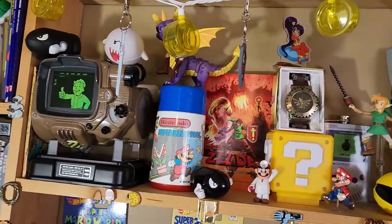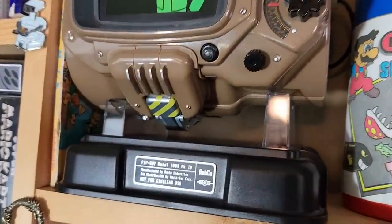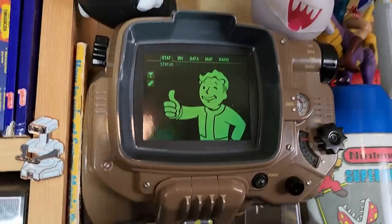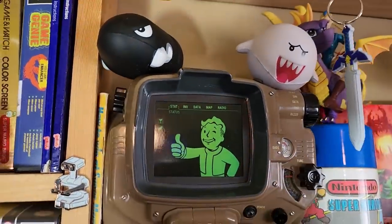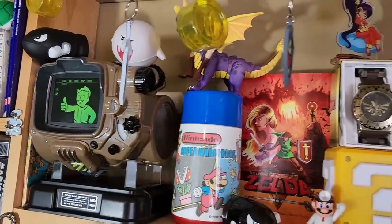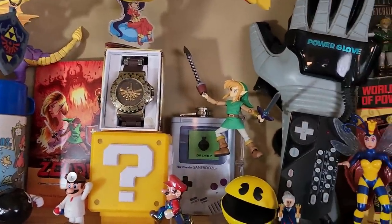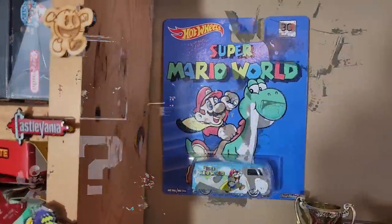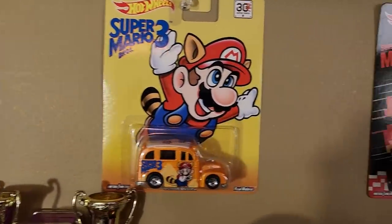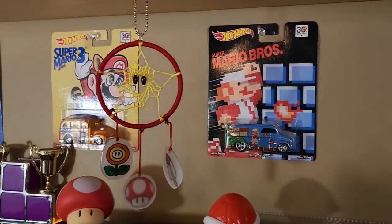We found the Pip-Boy really cheap one day at GameStop — I'm not sure why it was on sale, nobody wanted it, but it's ours now. There are a couple of fun Zelda items tossed in there, the Power Glove because it's so bad. And look at that — we even have some Mario cars still in their packaging. Lacey hasn't got to these yet. No, I just really like the packaging on these.